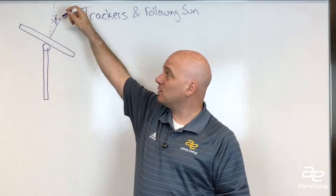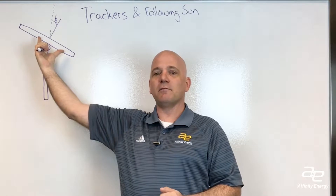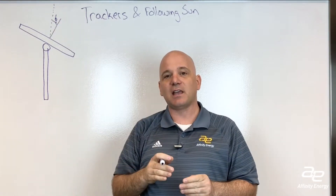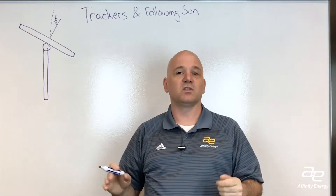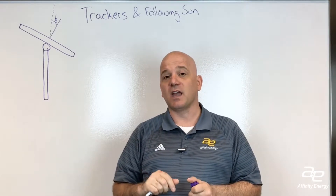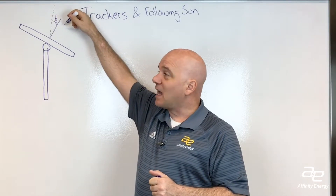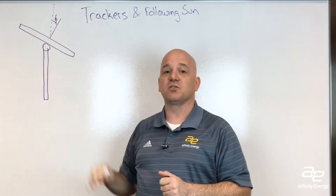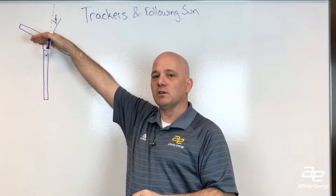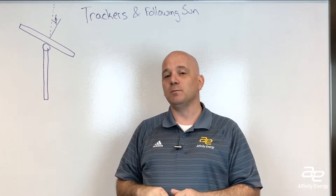If you take the cosine of the angle between where the sun is located and where the module is pointed, that gives you the ratio of the surface area of the module as it's pointed to the sun. If the module and the sun are exactly in alignment, the cosine of zero degrees is one, so you get the full module pointed towards the sun. If the angle were two and a half degrees, you're getting 99.9% of the module surface exposed directly to the sun. So having the module two and a half degrees behind the sun and moving it five degrees forward past the sun keeps you within 99.9% of the energy that module would be able to produce.